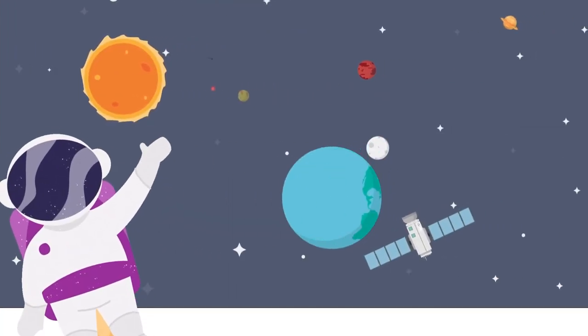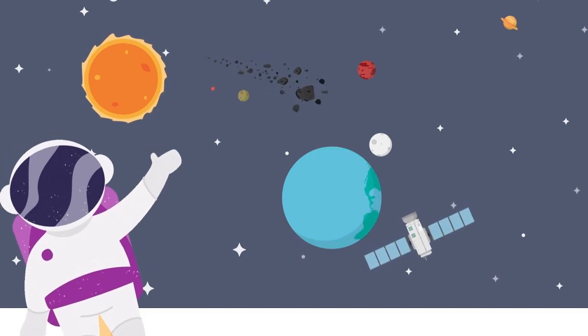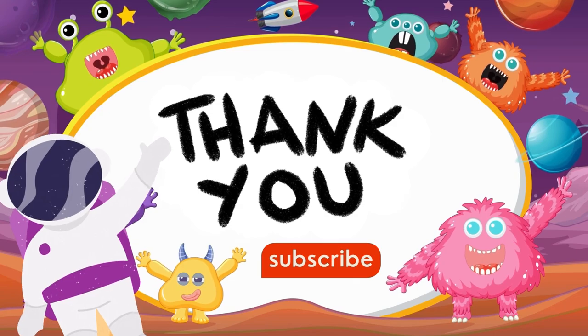That's a lot of information for today. Now I am going back to my home. I hope you enjoyed being with me in space. Now take care and don't forget to like, share, and subscribe.